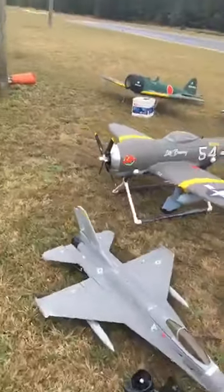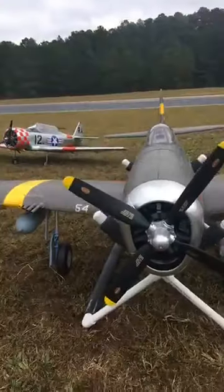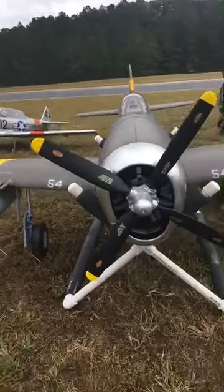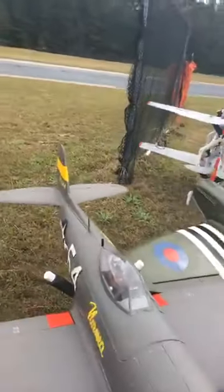Nice F-16. Another P-47. Nice looking radial in there, and internal detailing too — on the pilot and the cockpit.